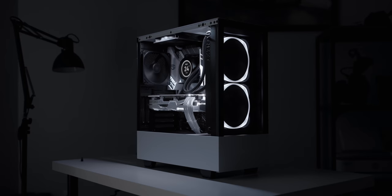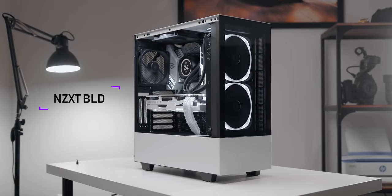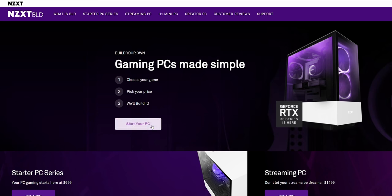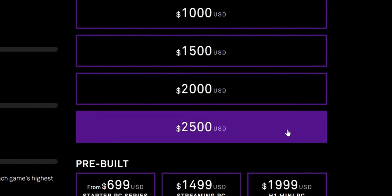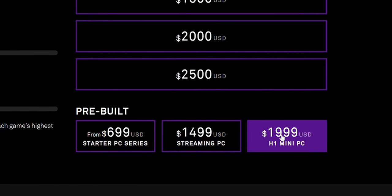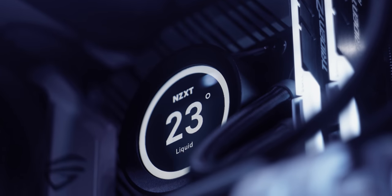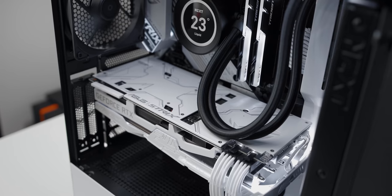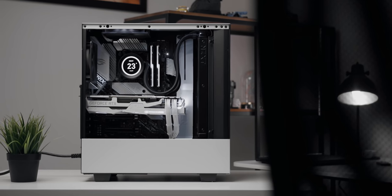A quick word from our sponsor: Don't have the time to wait for parts and build your own gaming PC? NZXT Build has your back. Navigate through their simple UI, choose the games you want to play, pick a budget that works and the configurator will offer options built just for you, or choose from one of their awesome pre-built setups. All backed with a two-year all-in-one warranty on parts, labor and RAM overclocking. Check it out down below.